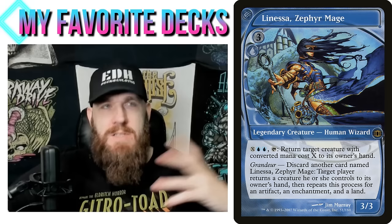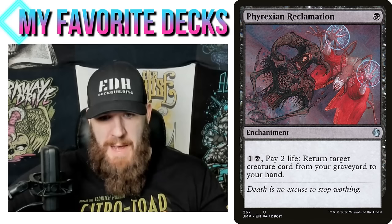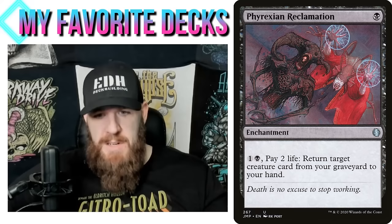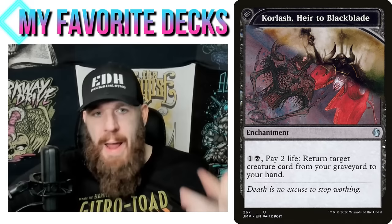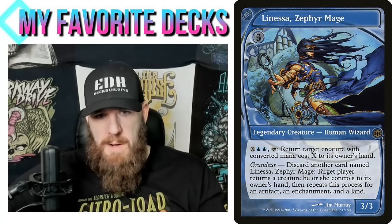We can create a token copy of Linessa, have it die to the legend rule, then get it back to our hand — and in black that's very easy. A card like Phyrexian Reclamation lets me just have them die, return it to my hand, discard it, return it to my hand, and repeat the process for two mana and two life. That's why I wanted black and blue — for both the color abilities and because Korlash and Linessa are the best grandeur options with the most payoff.